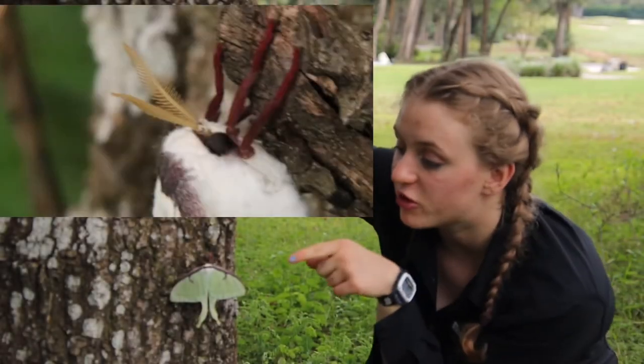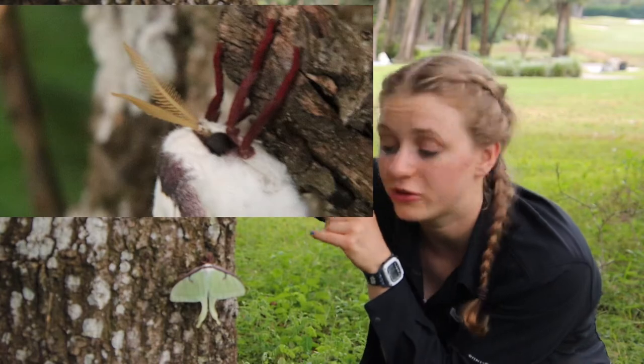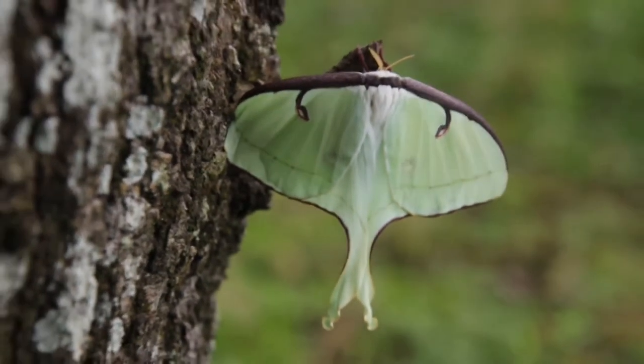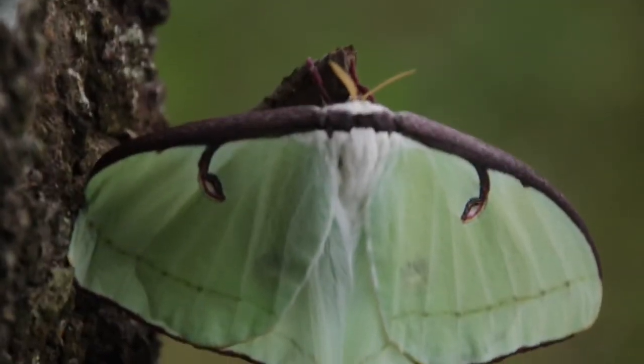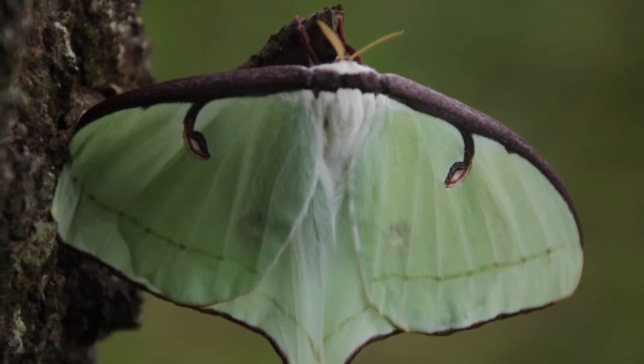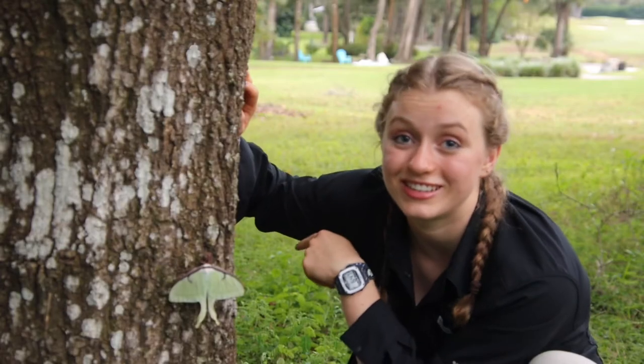These feather-shaped antennae are actually used for smelling on many adult silk moths. A male moth can smell a female from seven miles away, and after they mate, on the luna moth, females can lay 200 to 400 eggs at a time.